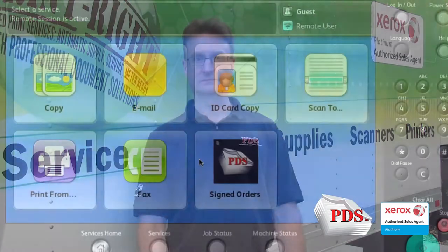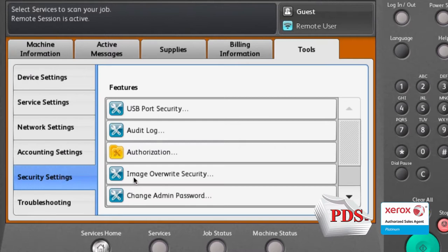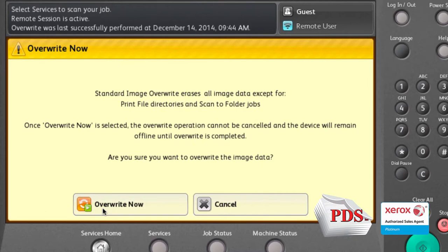Don't let your data fall into the wrong hands. If you are trading in or disposing of a copier, you have options based on whether you own or lease the machine. For copier owners, it is up to your IT department to perform an overwrite of the hard drive before it goes out the door, or remove the hard drive altogether.